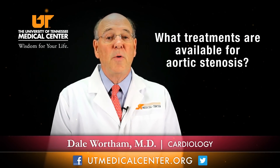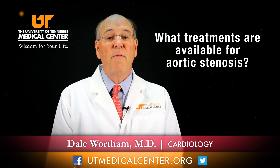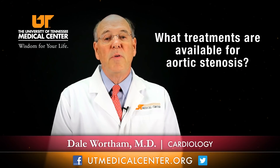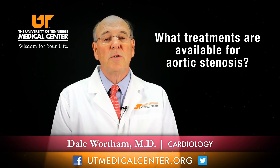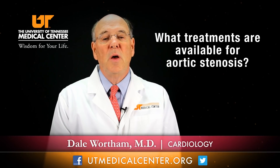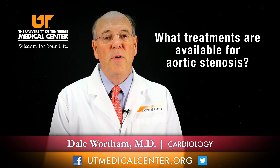The definitive or best therapy for aortic stenosis is to take the valve out and put a new valve in that's not obstructive. This works very, very well and has a very low surgical mortality. Regardless of the patient's age or their ejection fraction, they usually do very well.